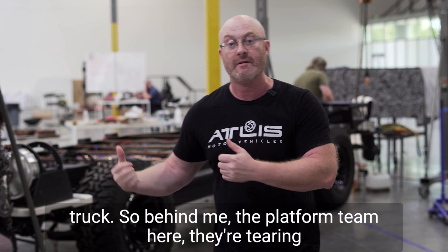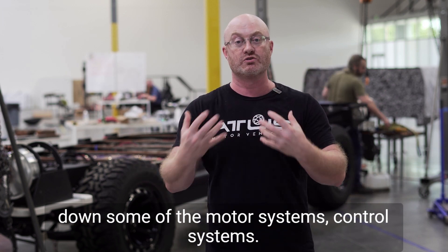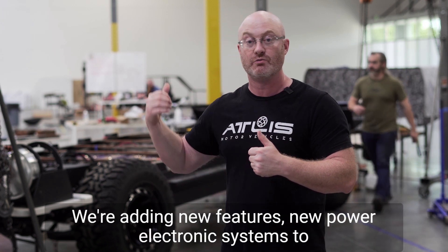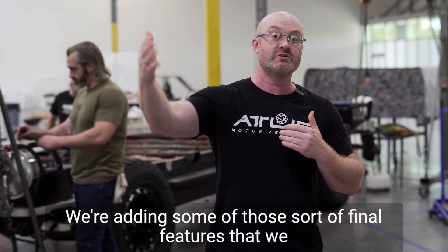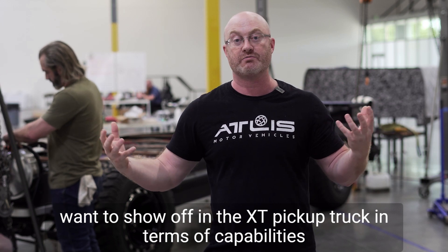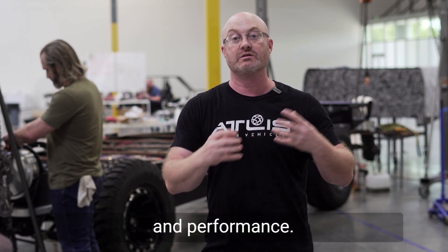Behind me on the platform team, they're tearing down some of the motor systems, control systems. We're adding new features, new power electronic systems to this. We're stepping things up, adding some of those final features that we want to show off in the XT pickup truck in terms of capabilities and performance.